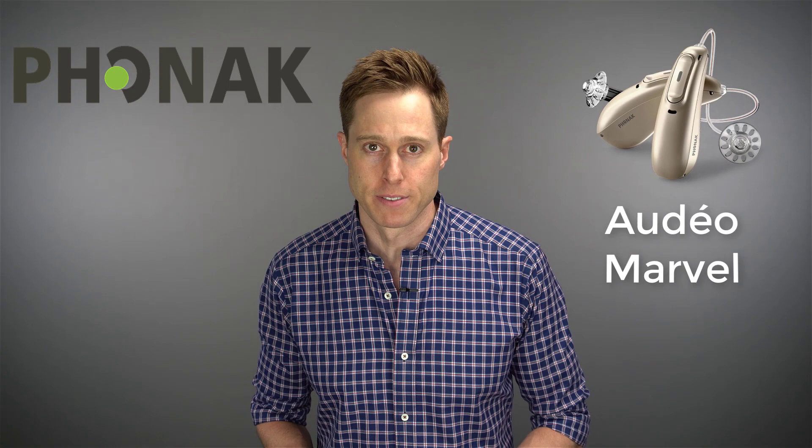In 2014, we saw the release of made for iPhone hearing aids that could connect directly to an iPhone and stream that audio into your hearing devices. And then in 2018, Phonak, today's video sponsor, finally developed a hearing aid that could connect to any phone so you could stream audio into both of your ears. And that is with the Phonak Audeo Marvel line of devices.